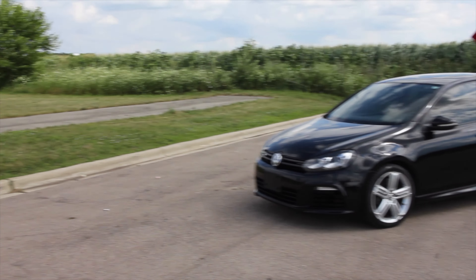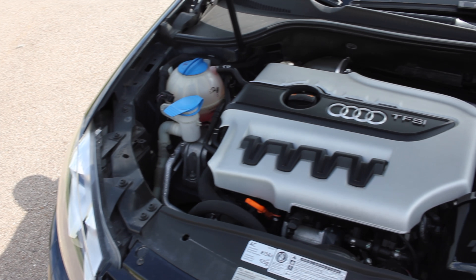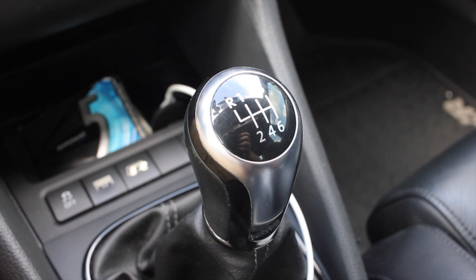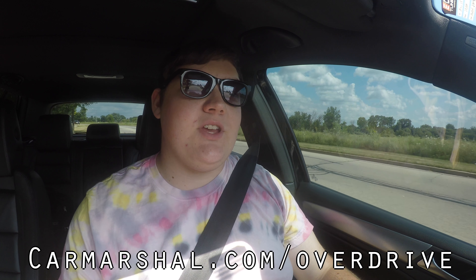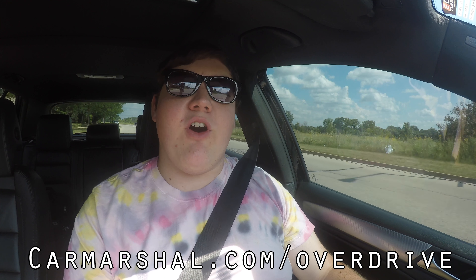What's up guys? My name is Zach and today I'm driving a 2012 Volkswagen Golf R. Up front is a 2.0 liter inline four, and down below is a six-speed manual transmission. If you want to read more of my thoughts, head on over to carmarshall.com slash overdrive — we'll be writing a complete article about the Golf R.